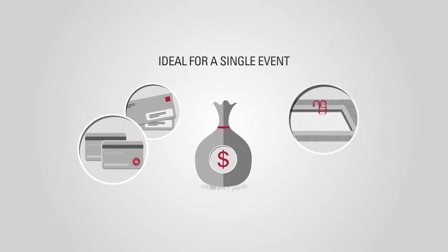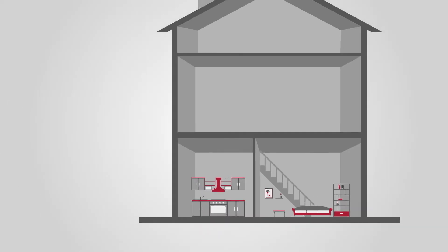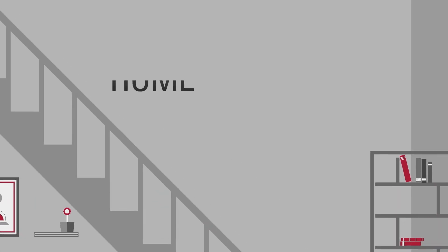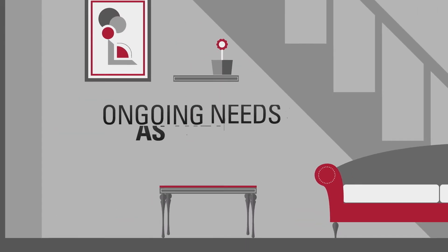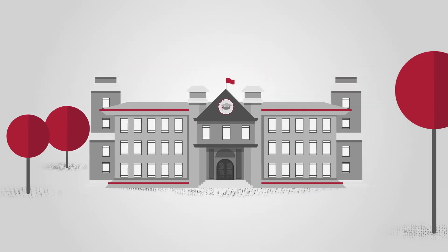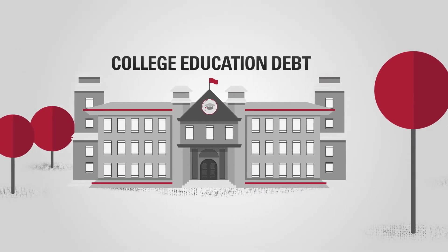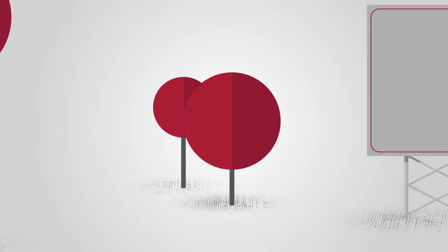So let's say you're remodeling your home, maybe adding a new addition — a home equity line of credit would be a great option for covering ongoing needs as they arise. Or maybe you simply want to pay off all of your college education debt — that's a perfect situation to consider a home equity loan.